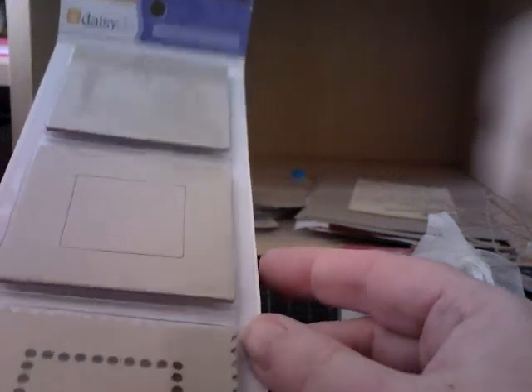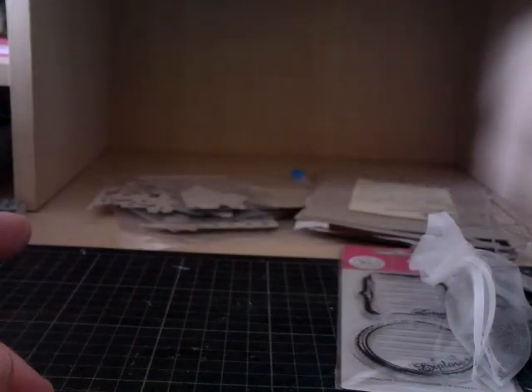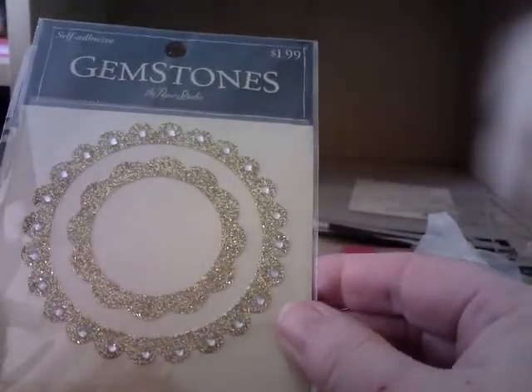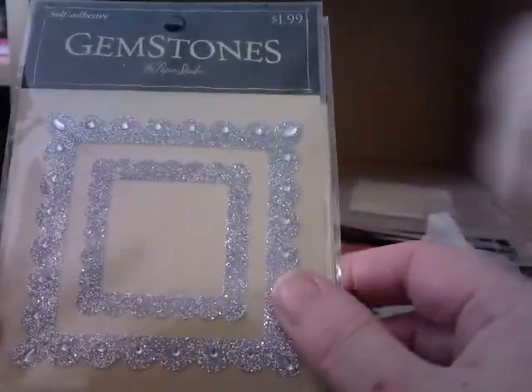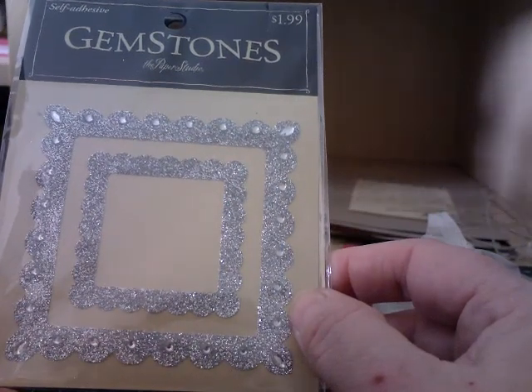I haven't seen those before. I've heard of Daisy D's but I've never seen those before. Thank you Carol. You really have spoiled me. That's pretty - absolutely gorgeous. Self-adhesive gemstones - wow, absolutely beautiful.